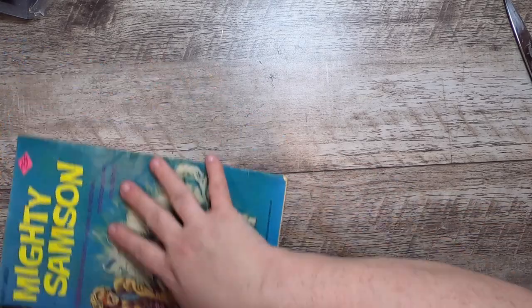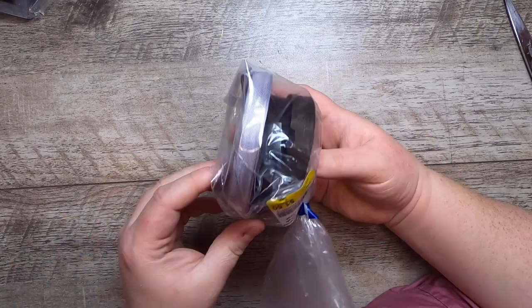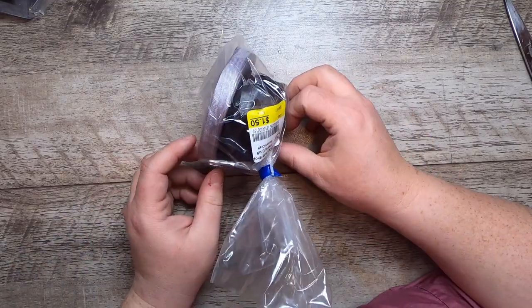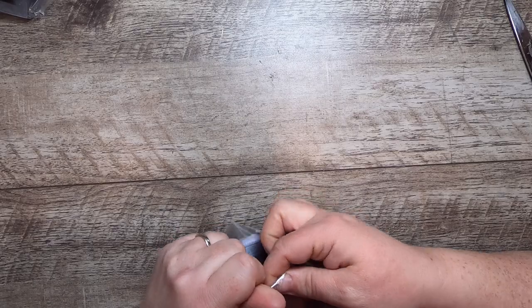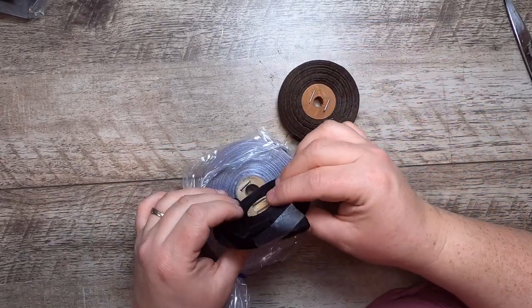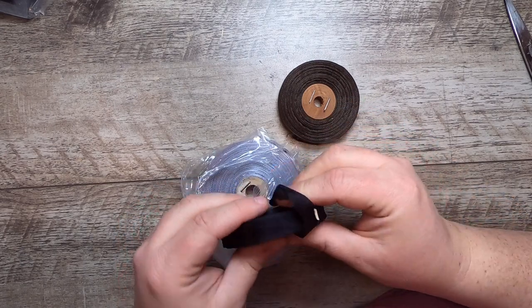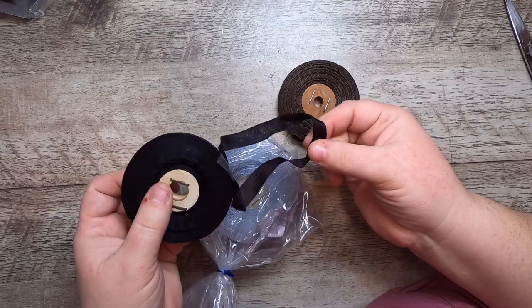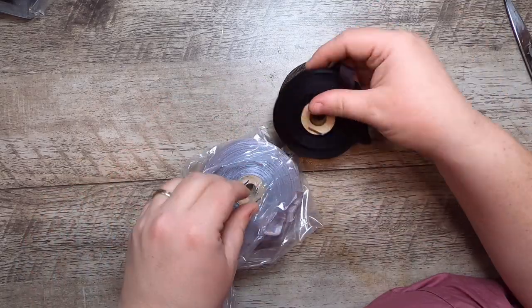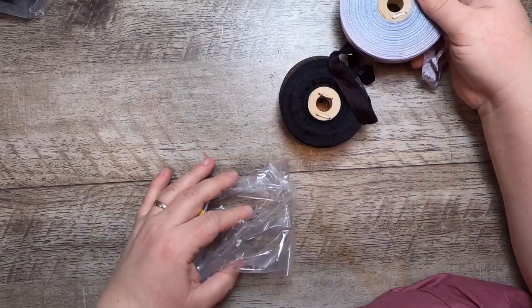I found something I almost never find — rolls of old seam binding! Lovely old seam binding. I've got a brown and a really deep, almost chestnut brown one. And then this one is a really pretty mauve-gray, like a mousy gray color.